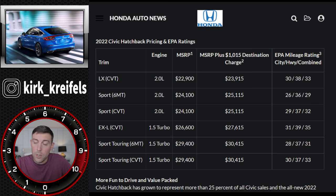The base CVT starts around $24k and gets about 33 mpg combined. Upgrading to the Sport trim adds over $1,000, putting us over $25k for the manual transmission version - which is the route I'd likely go. You can also get the manual with the 1.5-liter turbo on the Sport Touring model, but that brings you to $30,000. The CVT Sport Touring is the exact same price as the six-speed manual. The most fuel-efficient option is the EXL CVT at $27,615, getting 35 mpg combined and about 40 on the highway.